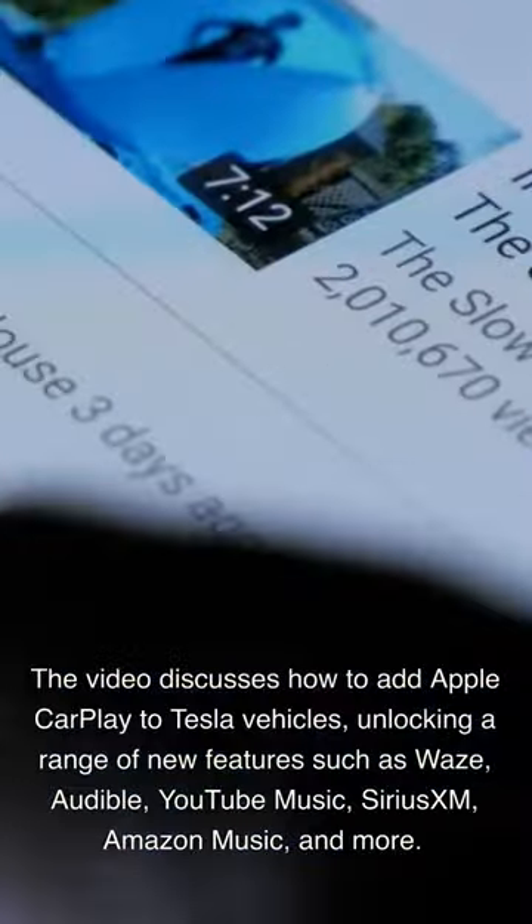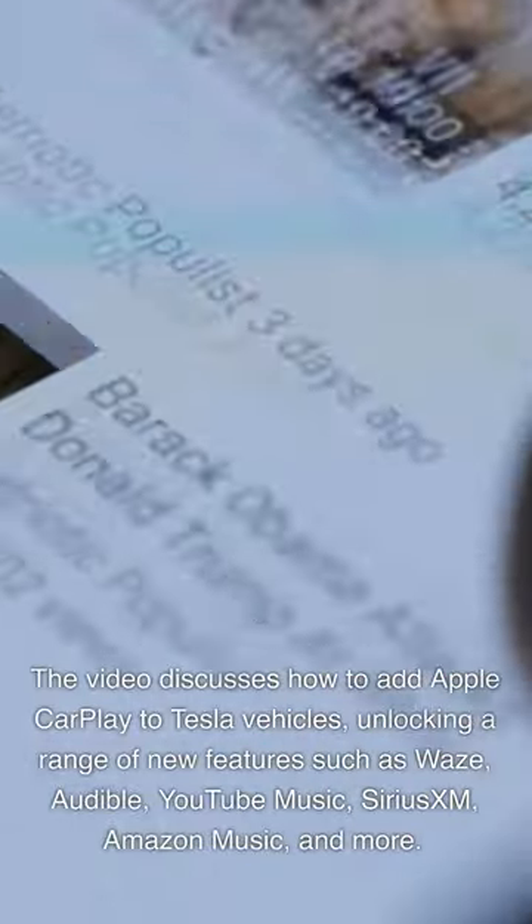The video discusses how to add Apple CarPlay to Tesla vehicles, unlocking a range of new features such as Waze, Audible, YouTube Music, SiriusXM, Amazon Music, and more.